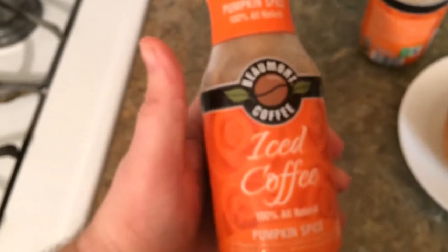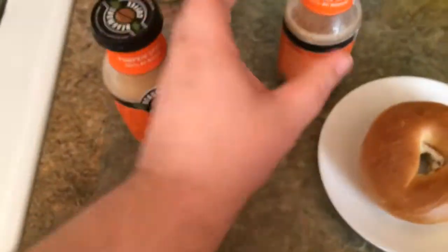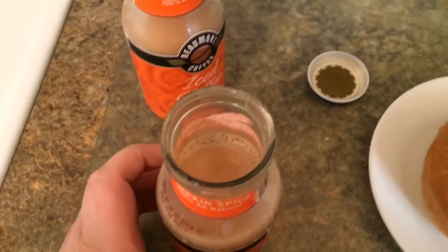They had this last year, but I couldn't find it. So this year I was able to find it. And all of this is iced coffee. I got one over here that already opened up. I bought three of them — these are the two that I have left.